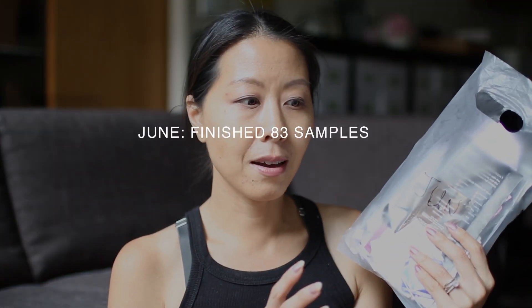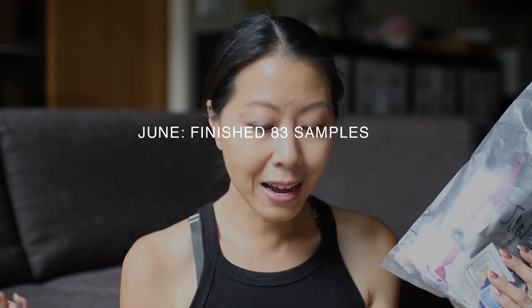I am currently holding up three baggies containing 147 empty foil packets. I used up the majority of the foil packets in the first month, which was June. I flew through these samples because they were rather easy to use up — a lot of them were shampoos, body moisturizers, facial serums. I also used up a lot of nail polish remover wipes and that sort of thing. In June, I finished up 83 samples, and I thought I was going to be done this challenge in no time.